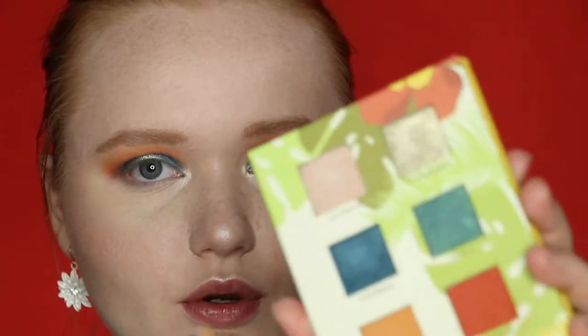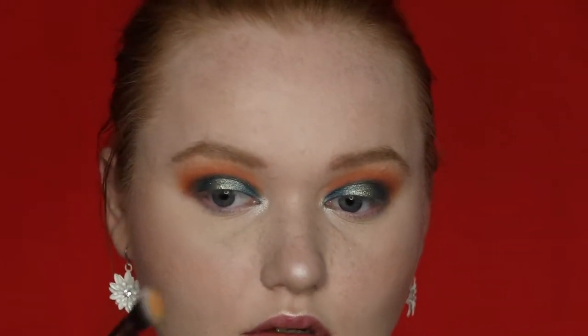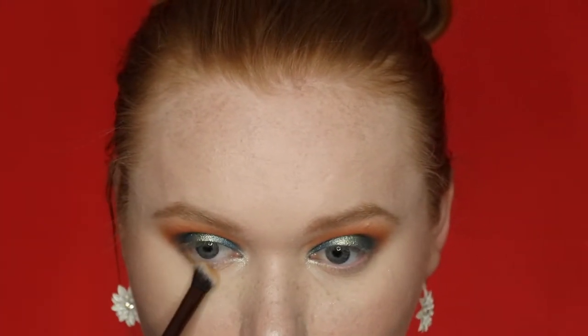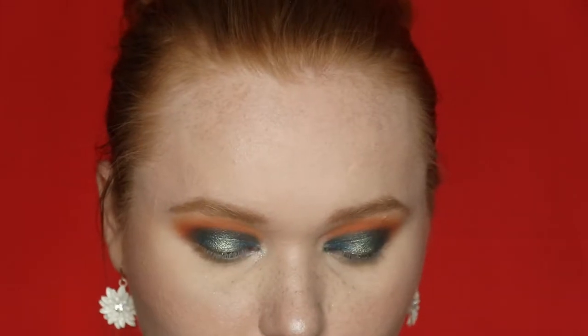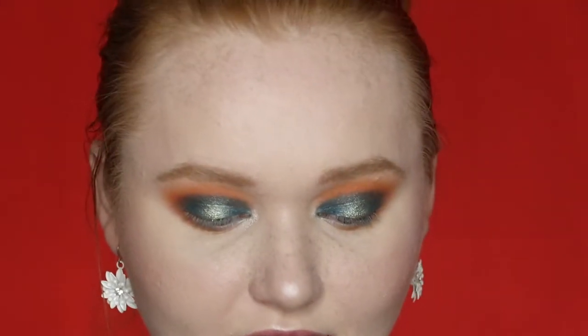I'm using my Luxie 207 medium angled shadow brush to take the orange Coco Taxi shade along my lower lash line, then warming it up a little with the Tropico orangey-red shade too. After that, I curled my lashes and threw on some mascara and falsies.